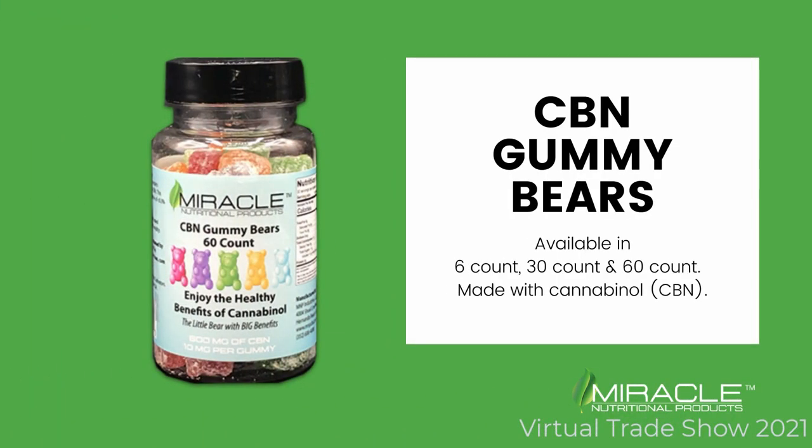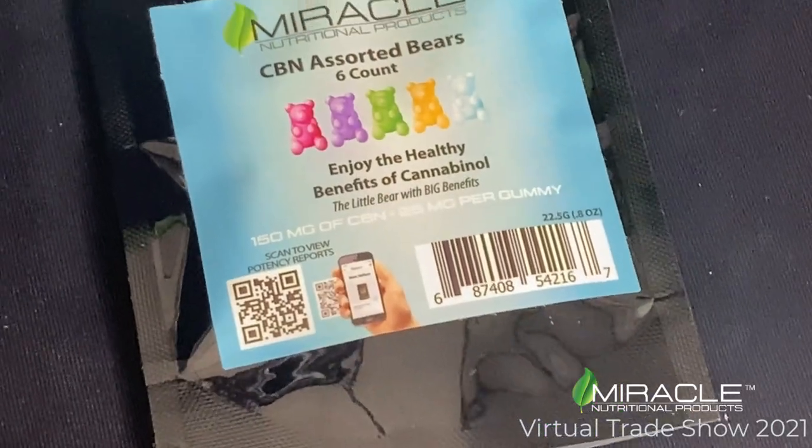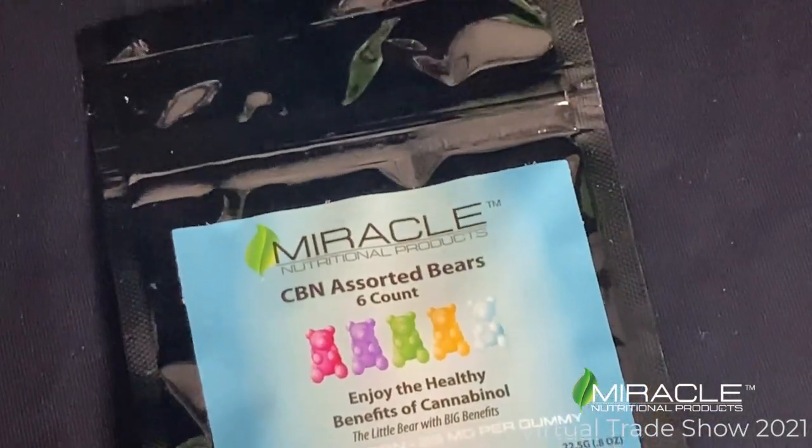They're available in CBN as well, in a 6 count pack, 30 count bottle, and 60 count bottle.